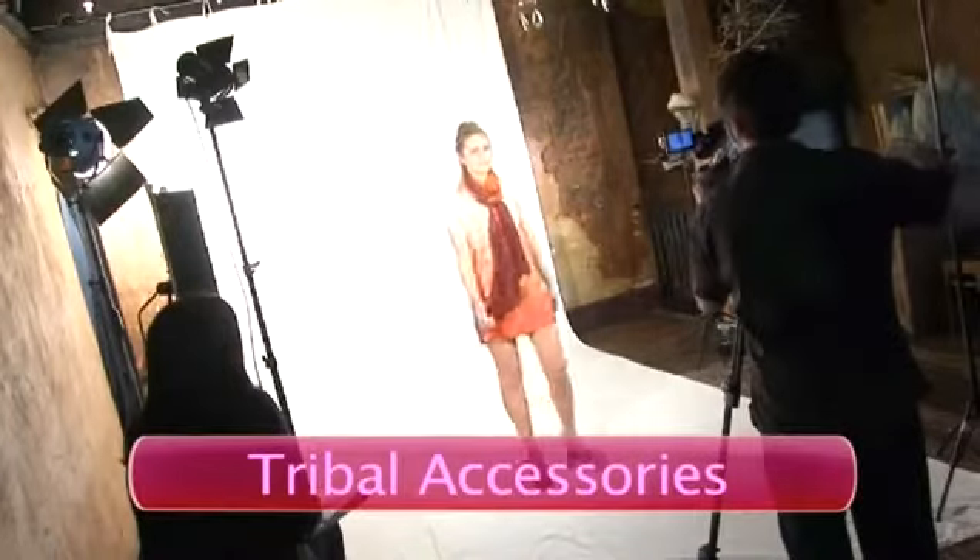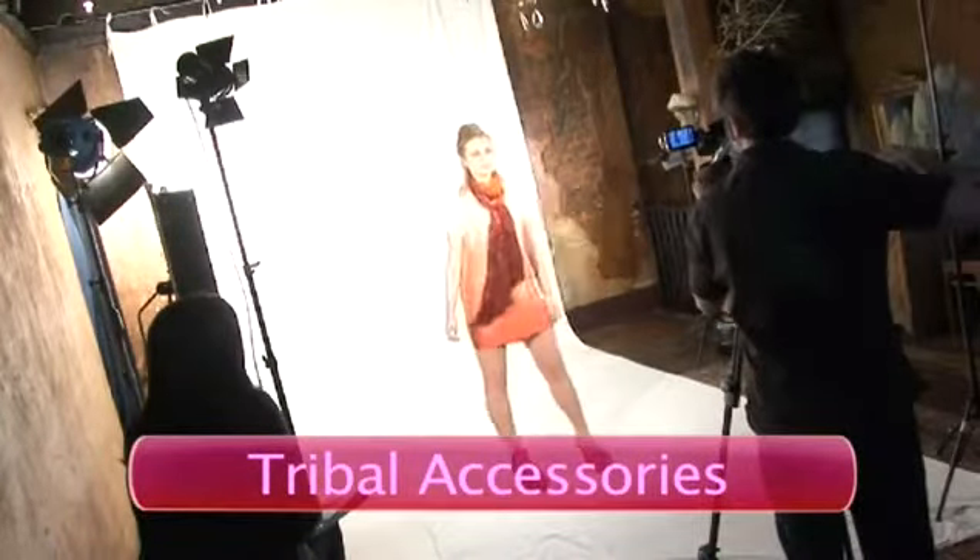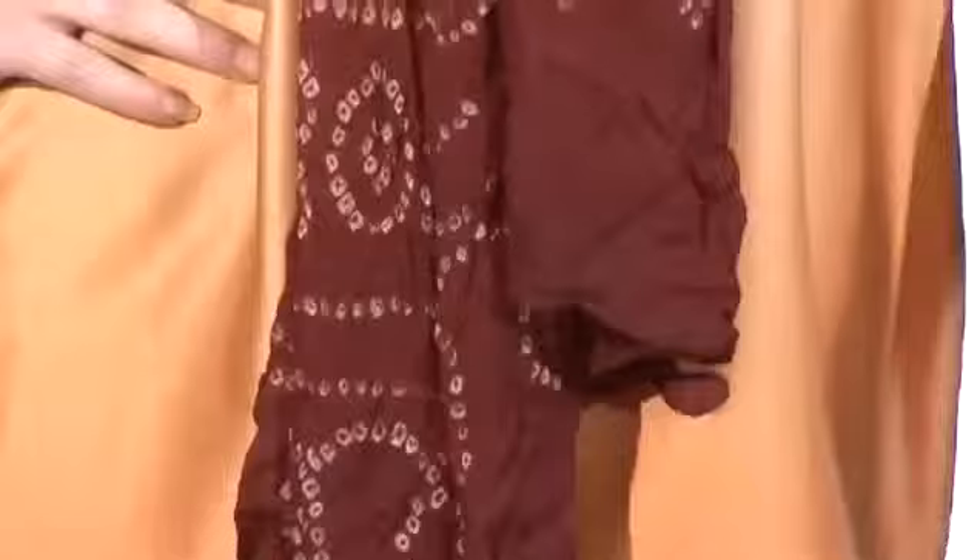Tip three: introducing an element of tribal through accessories. When you're working out what bags, scarves, belts and shoes to go for when trying to pick up on the tribal trend, just be really careful. If you can introduce a great tribal print — say a beautiful scarf with lots of vibrant colours and textures — then you need to pull out those colours and wear them somewhere else.